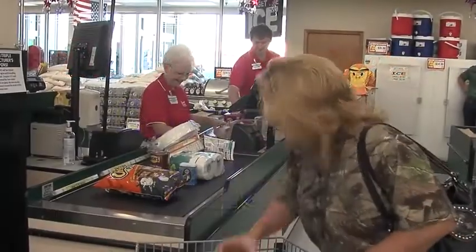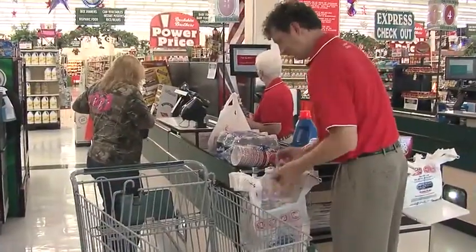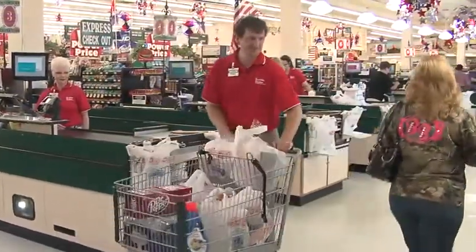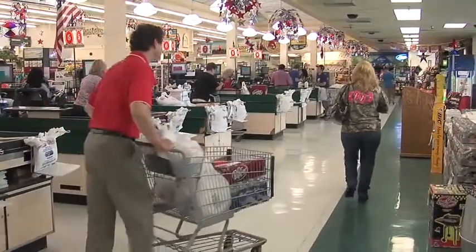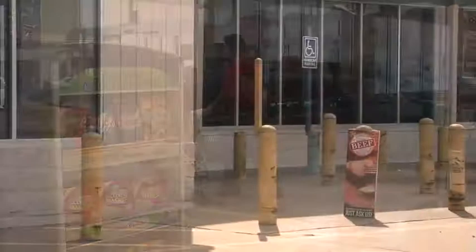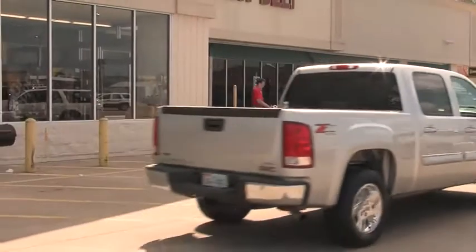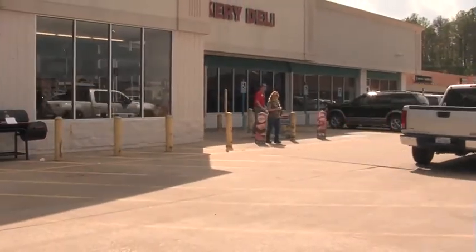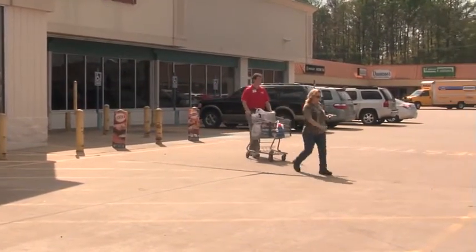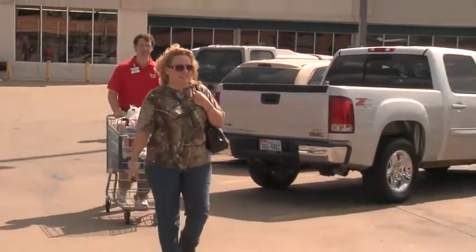Depending on the position for which you were hired, you may be required to sack and carry out groceries. This section of the video focuses on carry out safety. Once groceries have been sacked and placed in a cart, allow the customer to get a big enough lead so you do not accidentally bump him or her with the cart. After exiting the store, look both directions before proceeding onto the parking lot and do not proceed until all vehicles have passed or stopped to let you cross. Once in the parking lot, pay special attention to cars backing out of parking spaces. If you see someone backing up, move out of the way because they may not see you.